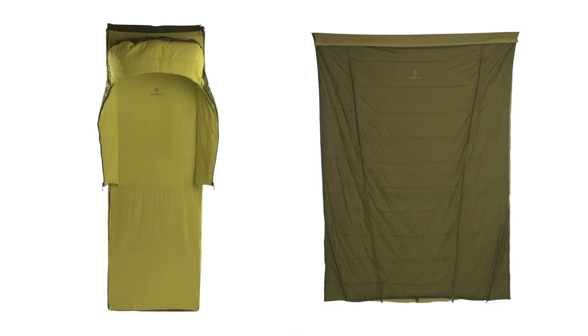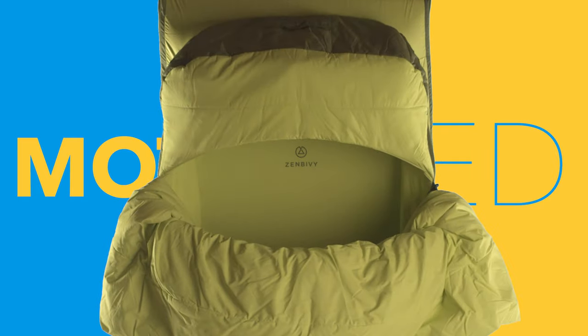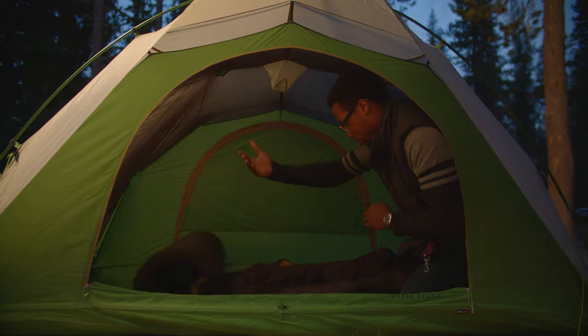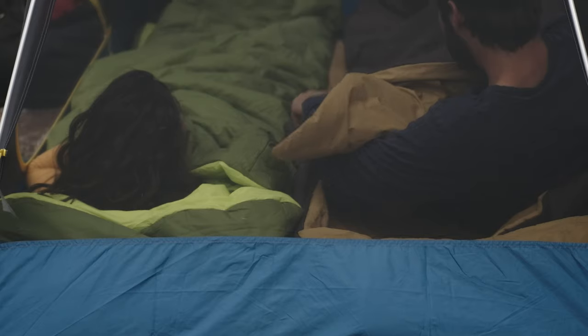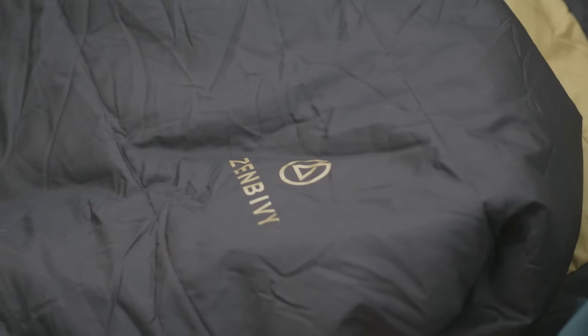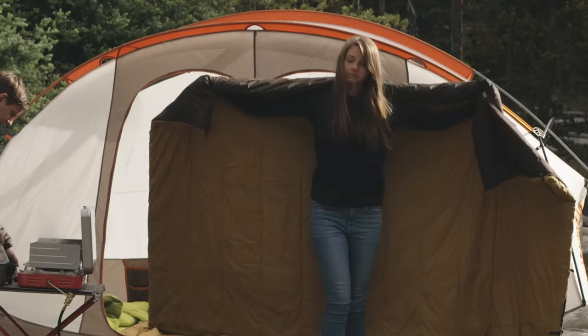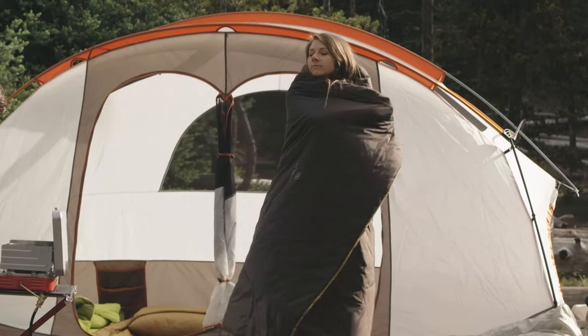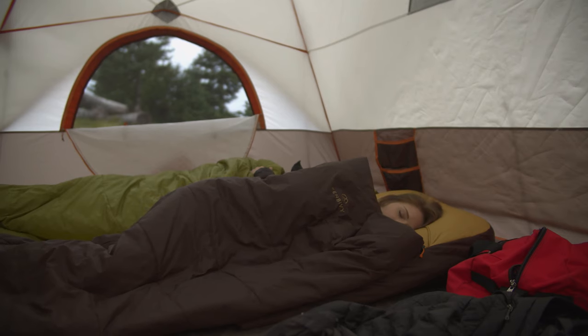Introducing the Zen Bivy MotoBed — the easiest, fastest, most comfortable camping bed ever designed. Just roll it out, inflate your mattress, and hit the hay. It all starts with a separate, fully rectangular quilt. On the inside, it looks and feels like a comforter from home. But instead of zipping into a smaller rectangular bag, it zips into a semi-rectangular quilt that is free to wrap around you, so it's much warmer and feels like your covers at home.